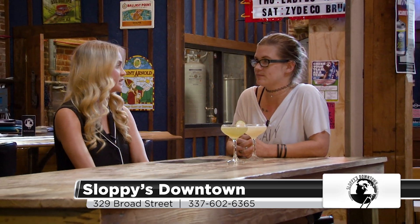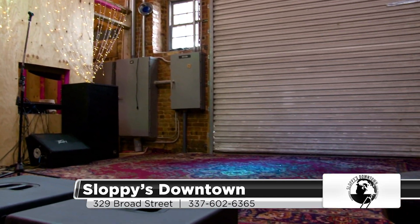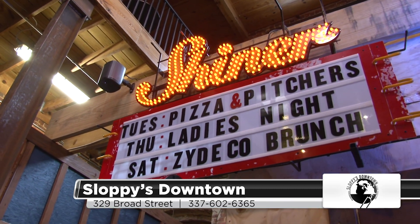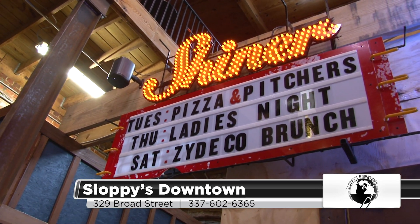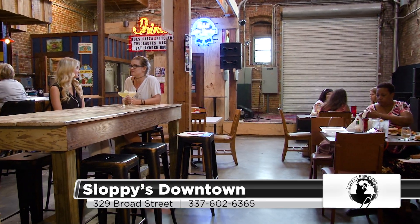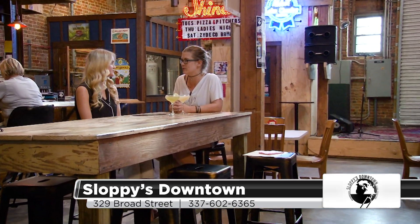And what about y'all's nightlife events? Since y'all are known for your nightly events, what do y'all have going on that everybody can join in on? Every Friday and Saturday night we have live entertainment. We're known for our kickin' Saturday morning Zydeco brunch — it's my favorite day of the week. And then Thursdays we do ladies' night and comedy. We do whiskey Wednesdays, and half-off pizza and pitchers on Tuesdays to really get some people in here.